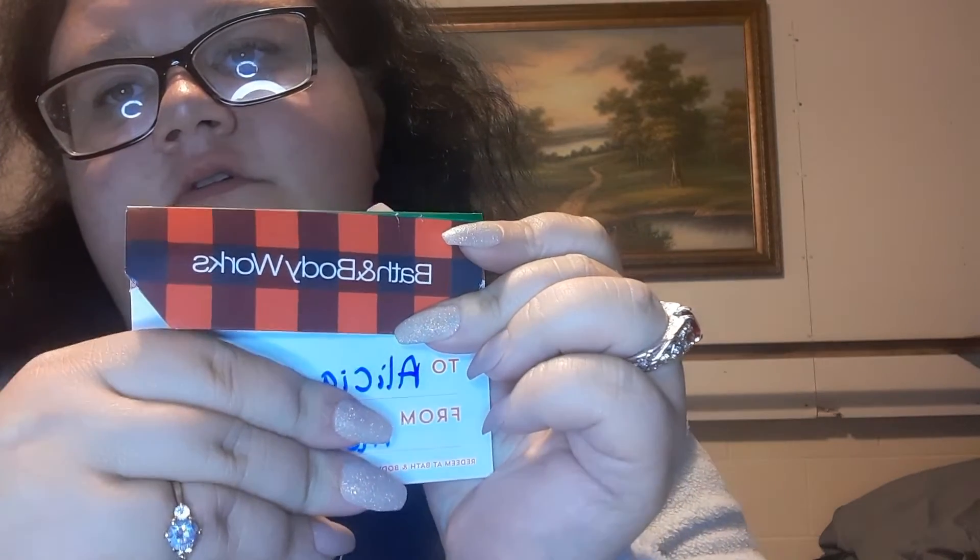I'm just covering up her boyfriend's name — I don't know if he wants his name to be shown on YouTube or not. They also got me a $60 gift card to Bath and Body Works.